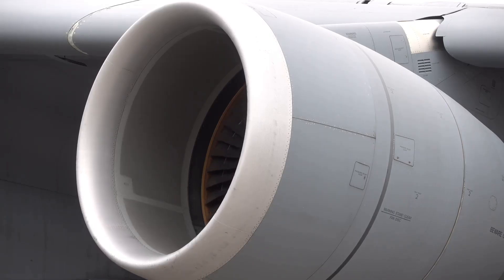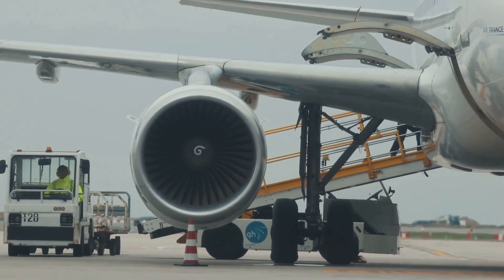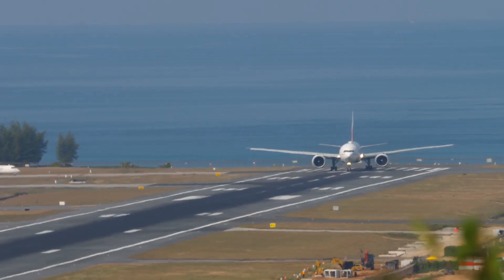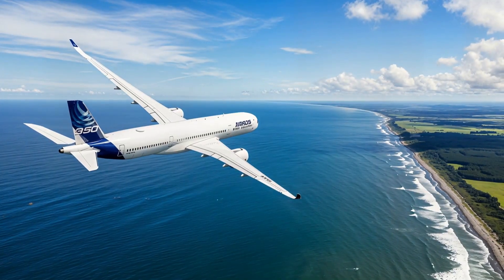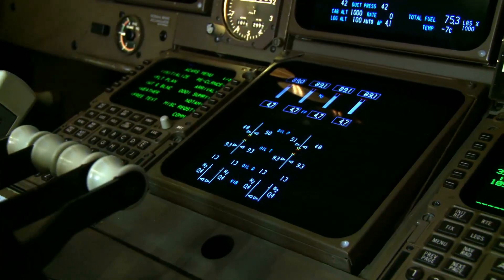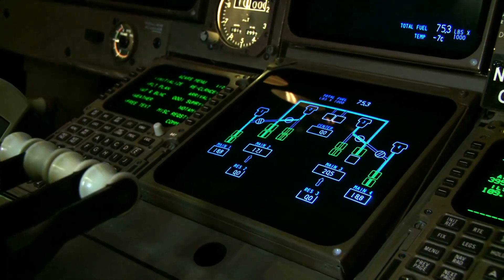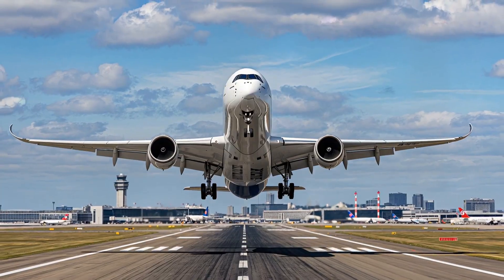Performance: The A350-1000 is powered by two Trent XWB-97 engines, each producing 97,000 pounds of thrust. This allows the aircraft to achieve a maximum takeoff weight of 280,000 kilograms (617,000 pounds), and a maximum range of 8,400 nautical miles, which is about 15,552 kilometers. The A350-1000 has a cruise speed of Mach 0.85, or 647 miles per hour, making it one of the fastest commercial aircraft in the skies.